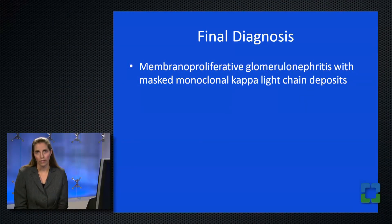Ultimately, the final diagnosis in this case is membranoproliferative glomerulonephritis with masked monoclonal Kappa light chain deposits. This was an important diagnosis to make because it gave our colleagues in nephrology and oncology the confidence to treat this patient for a monoclonal gammopathy of renal significance. He was then bone-marrowed and found to have approximately 10% plasma cells that were Kappa-restricted, and he is now being treated as a myeloma patient with cyclophosphamide, dexamethasone, bortezomib, and plasmapheresis in an effort to help preserve his kidney function.